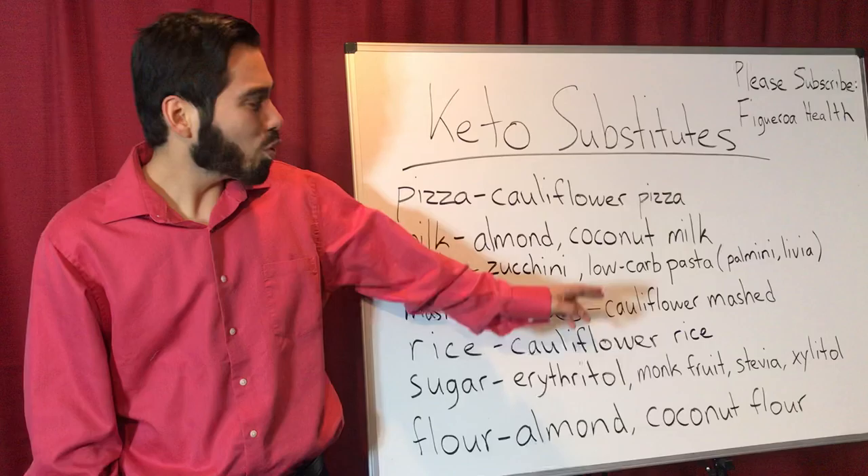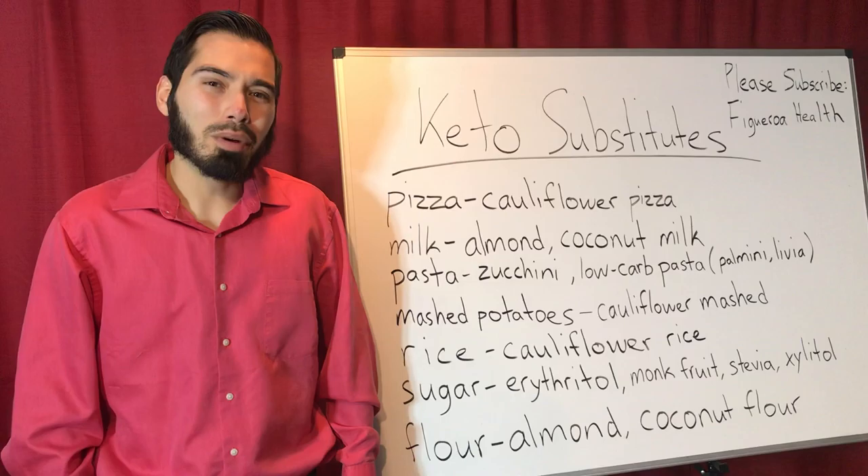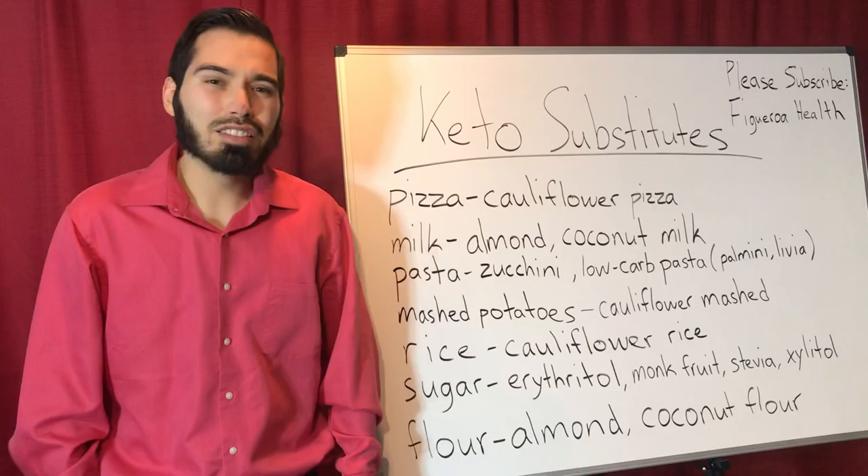As for pasta, I recommend the zucchini pasta. There's also low-carb pasta, such as palmini pasta and levia pasta. The thing with these types of low-carb pastas is that it is difficult to find in grocery stores, but I do recommend Sprouts and Whole Foods because those carry it.